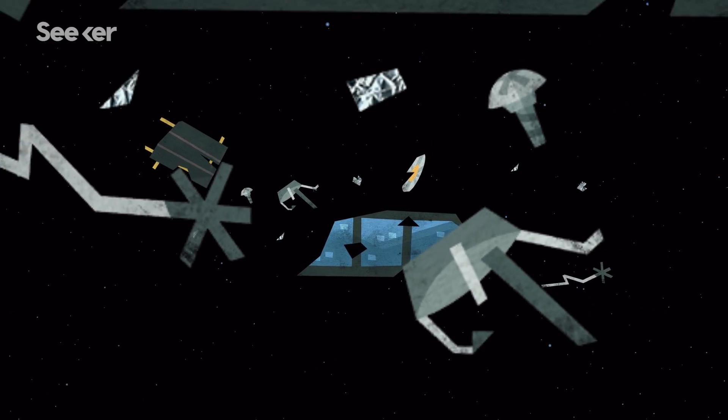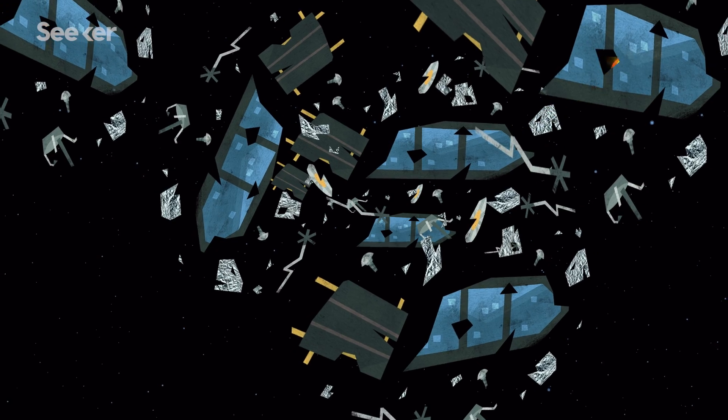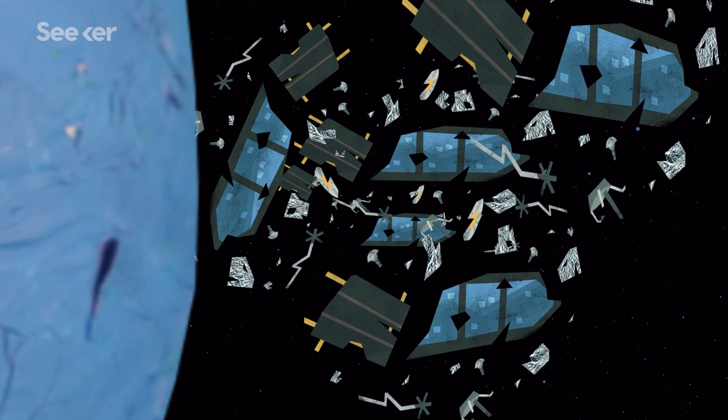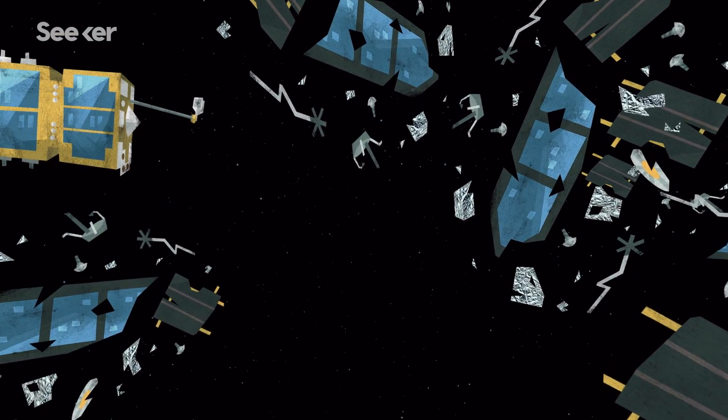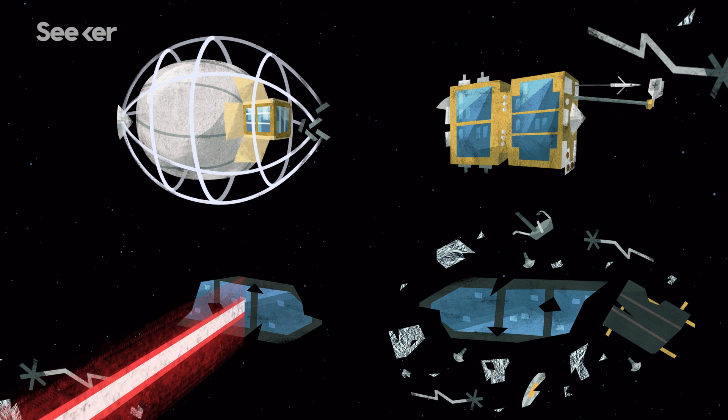There are so many abandoned objects that the US military issues over 20 warnings each day for potential space collisions. So now, scientists are starting to deploy sci-fi inspired spacecraft to clean up our mess. But it's not going to be easy.